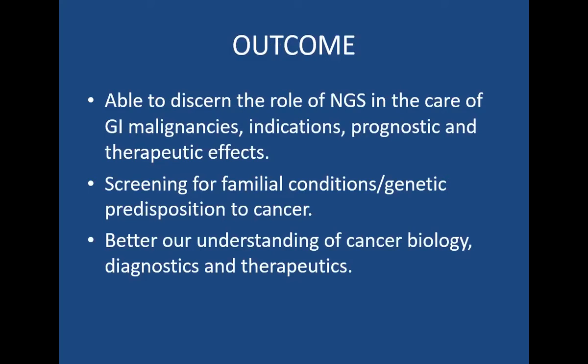At the end of the talk, I hope we're able to discern the role of next-generation sequencing in the care of GI malignancies, its indications, prognostic and therapeutic effects, how they help screen for familial conditions, genetic predispositions to cancer, and better our understanding of cancer biology, diagnostics, and therapeutics.